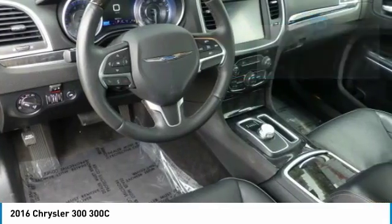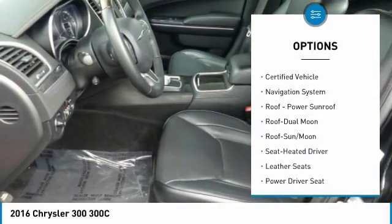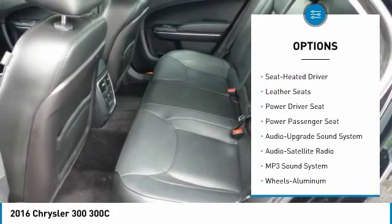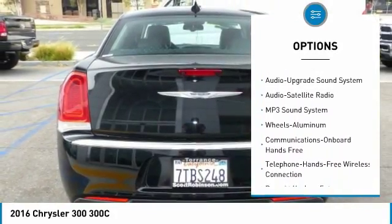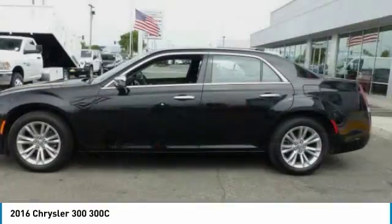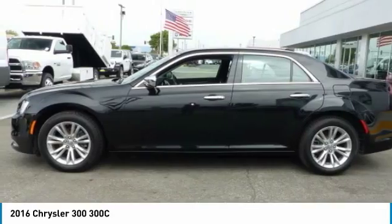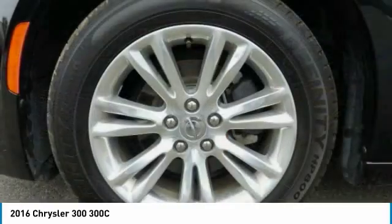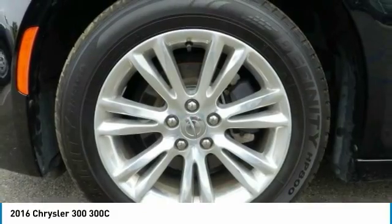Here are some of this vehicle's great options: navigation system, power passenger seat, anti-lock braking system, traction control, moonroof, air conditioning, Bluetooth wireless data link for hands-free phone, HomeLink garage door opener, power steering, and aluminum wheels. This beauty is sure to make you the talk of the neighborhood, so call or drop in for a test drive today.